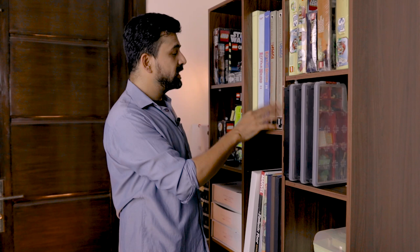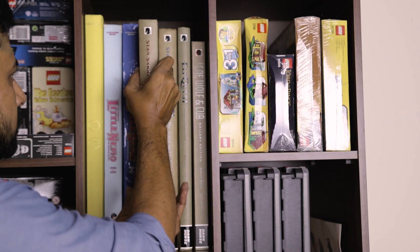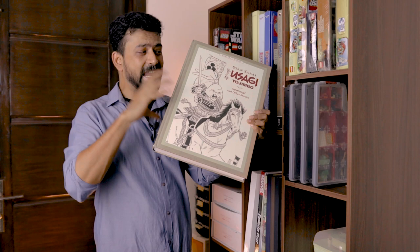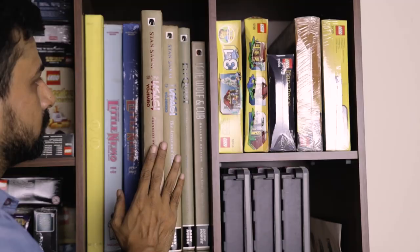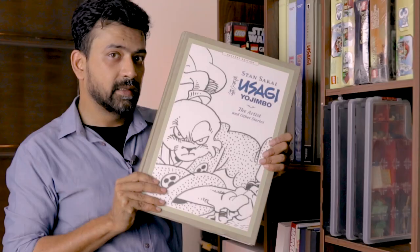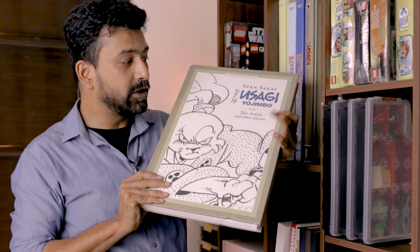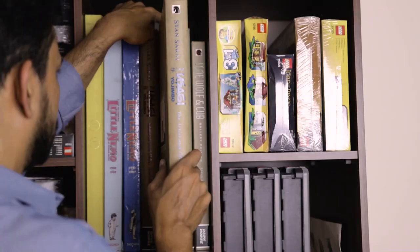Next up are two gallery editions from Dark Horse of Usagi Yojimbo, my favorite fella. This is volume 1, Samurai and Other Stories. I have a video taking a closer and detailed look at this, which I'll link in the description below and in the top right corner of your screen. And I also have a special video for the second volume, The Artist and Other Stories. These gallery editions are replications of original art pages, and these two Usagi Yojimbo gallery editions are among my most treasured comics.